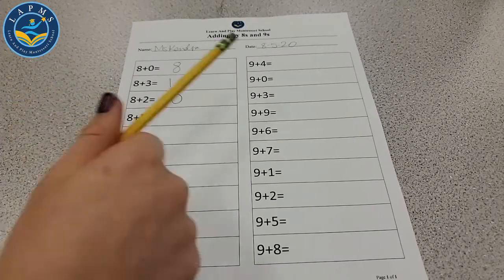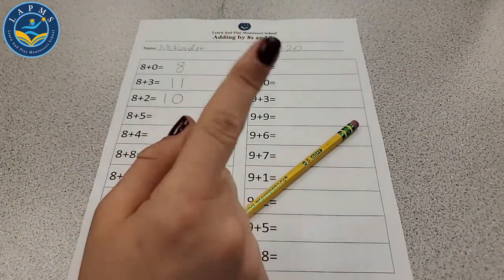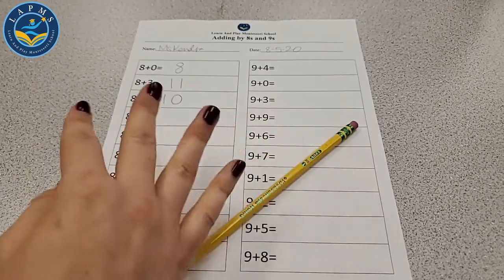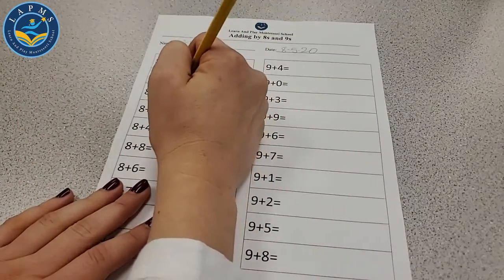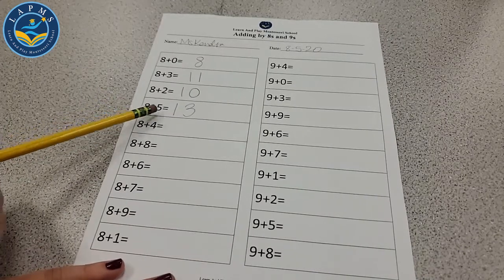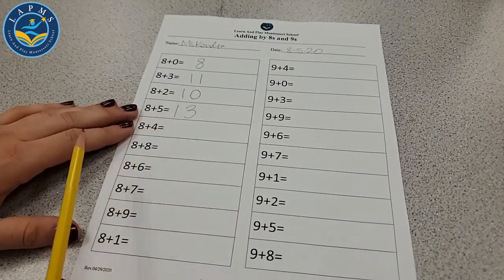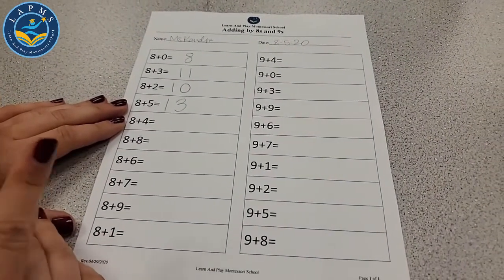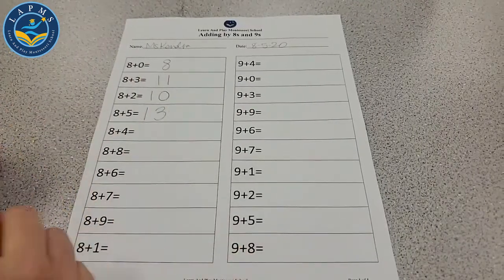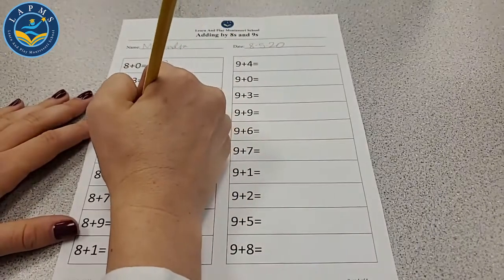8 plus 5: we're adding 5 to 8 — start at 8: 9, 10, 11, 12, 13. 8 plus 5 is 13. Now 8 plus 4 — we're adding one smaller number, so it should be 1 less than 13. That's 12. Let's double check: 8, 9, 10, 11, 12. Yes, 8 plus 4 is 12.